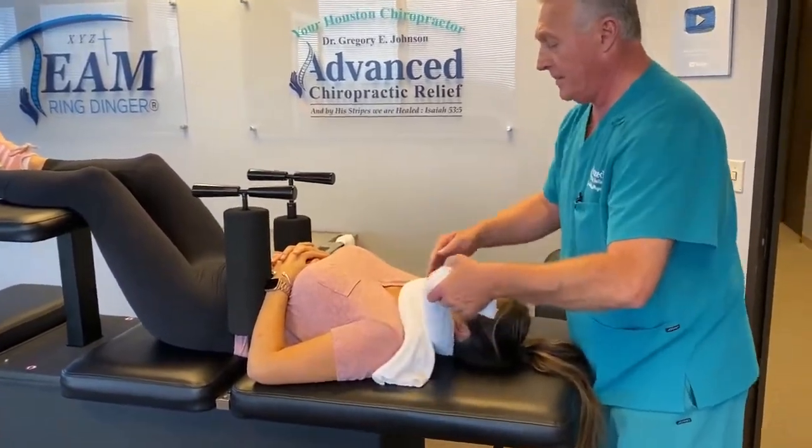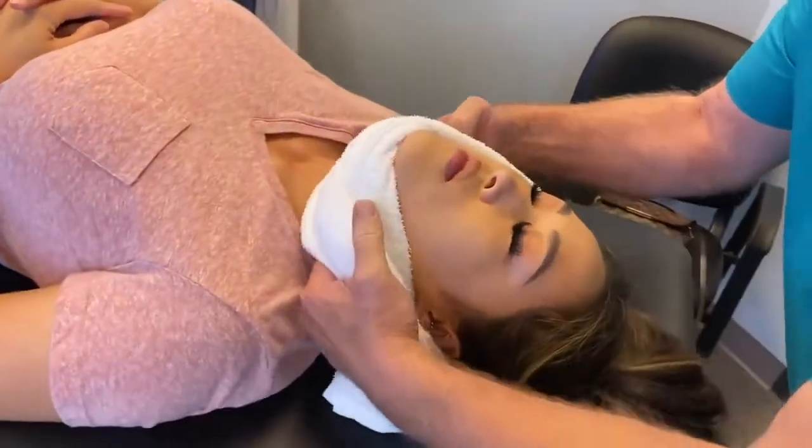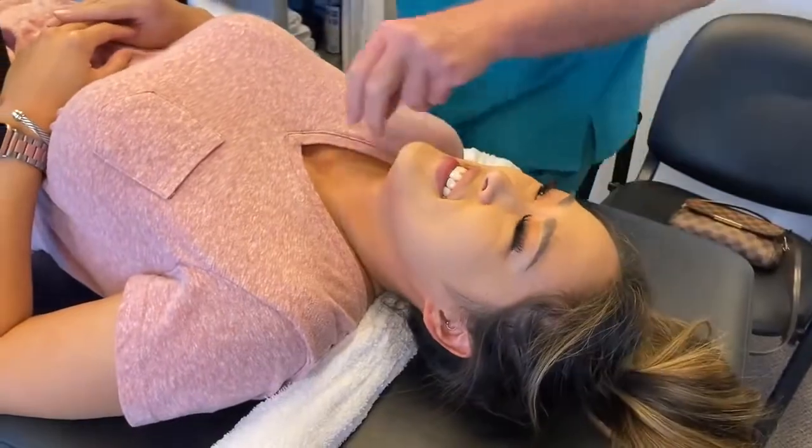Okay, so on this one Melanie, you want to keep your teeth together, don't bite your tongue, breathe through your nose for me, wiggle your right big toe. That a girl, see there? You should have felt that go.